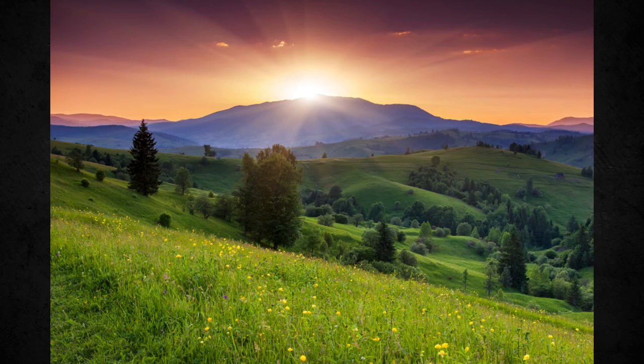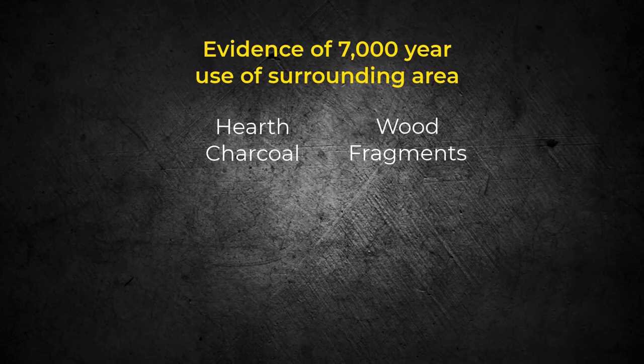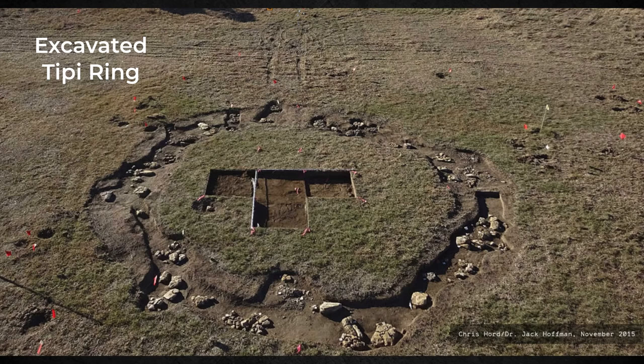First Nation beliefs consider the summer solstice important because it is the sun's closest point to the earth as it travels its annual path, its cycle. There is archaeological evidence showing that the area surrounding the wheel has been used for about 7,000 years, long before the construction of the wheel. These artifacts include hearth charcoal and wood fragments, and stone teepee rings indicate at least intermittent near-wheel habitation, possibly during times of ritual observances.